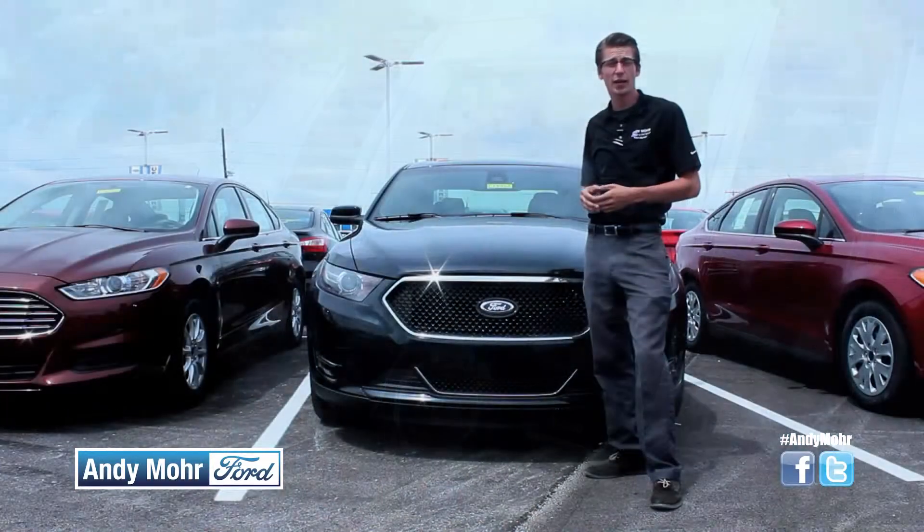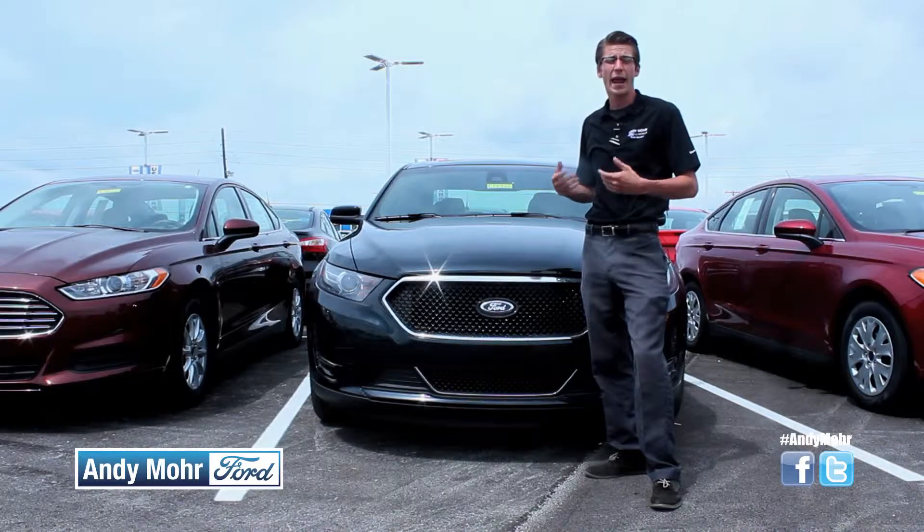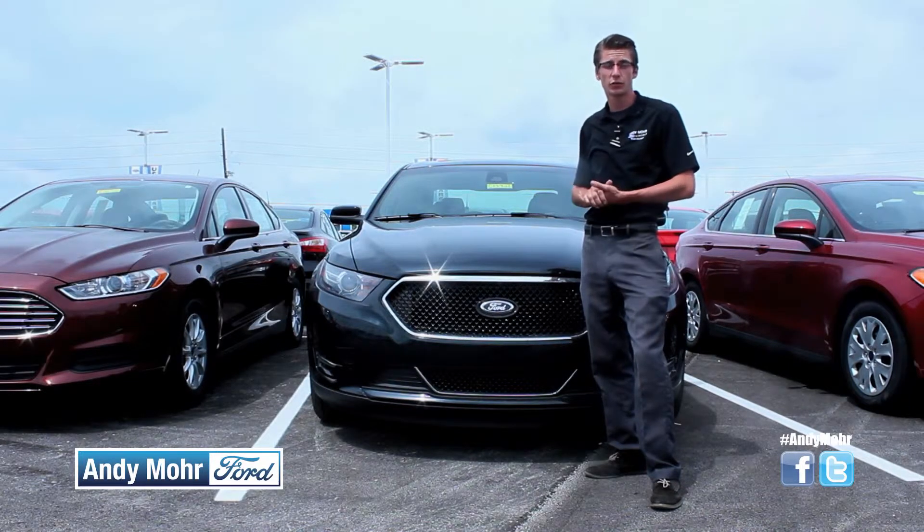So if you're interested in this Taurus or any of the other Ford Taurus trim levels, please come in and see us at Andy Mohr Ford in Plainfield, Indiana, and drive one today.